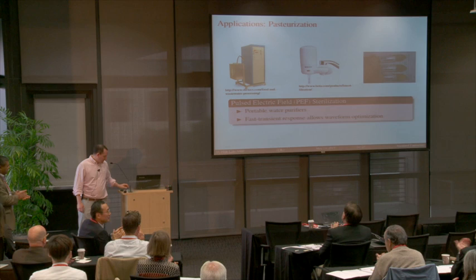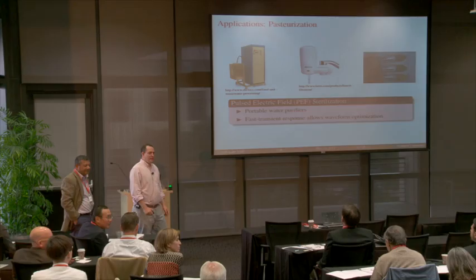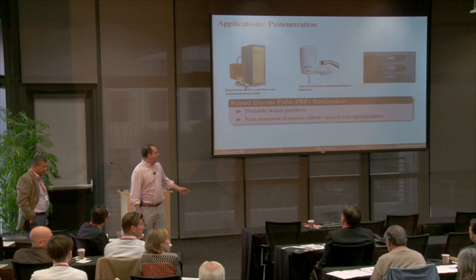This is really back to the future — it goes back to Tesla and high voltage, high frequency. During Q&A, an audience member asked how the water purification approach compares with UV LEDs.